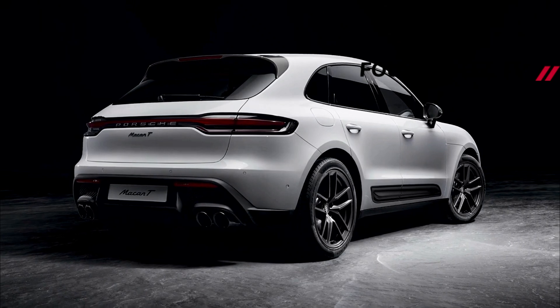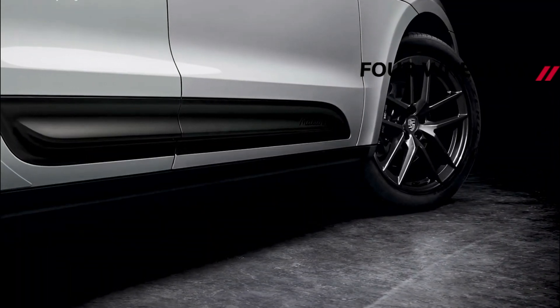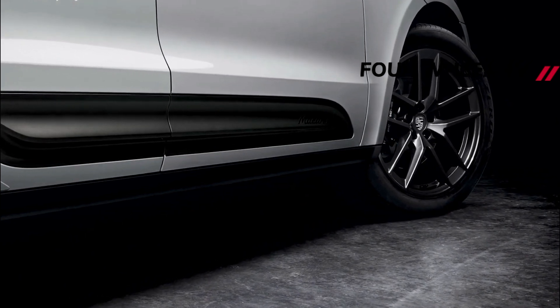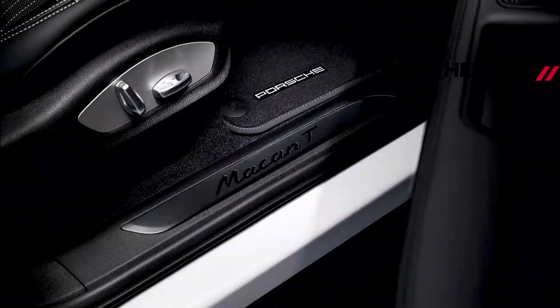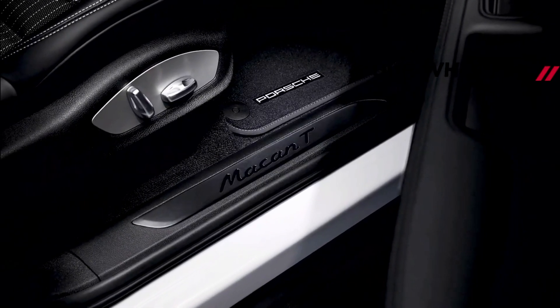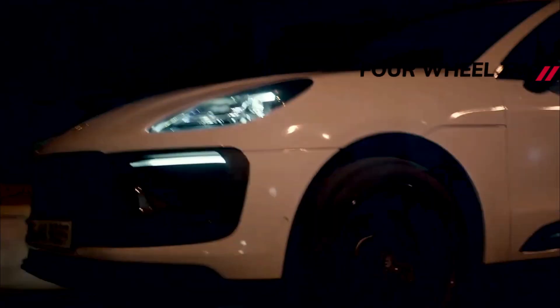Last year, Porsche sold 24,716 Macans to U.S. buyers. Adding a Macan T could bring more customers, but that will depend on pricing, and Porsche isn't sharing that information until spring when order banks open. The entry-level Macan currently starts at $54,900, with the Macan S starting at $65,400. It's safe to assume the Macan T MSRP will fall somewhere in the middle.